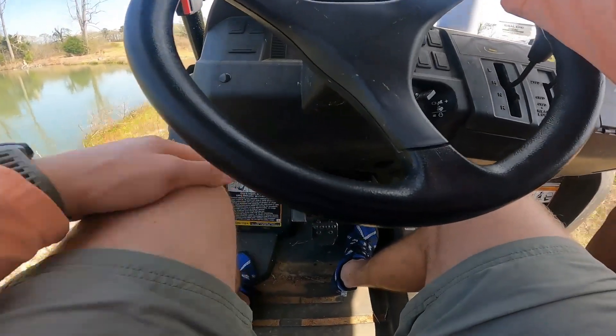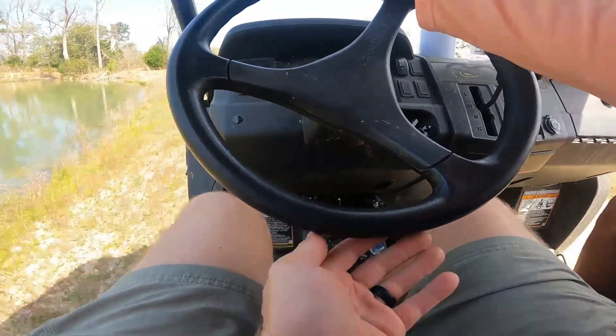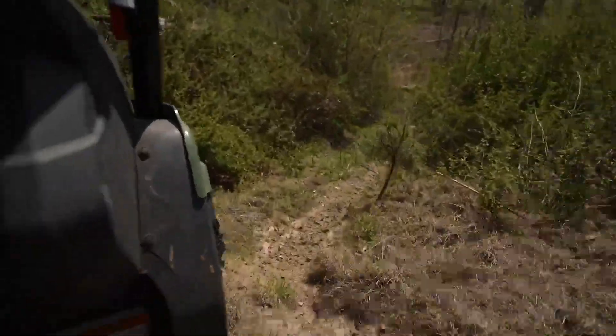We just talked to neighbor Daryl and he's actually going to be our guide to make sure we get to the river safely, because apparently it's super sketchy and treacherous to get down to it. First thing first — we get this lost kayak back in our possession.